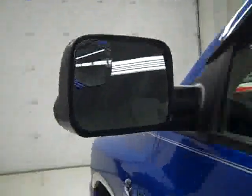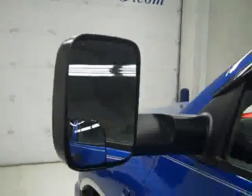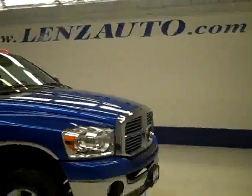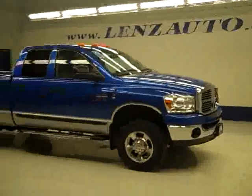The mirrors are heated fold-out tow mirrors. And under the hood, it's a nice clean engine bay running very smoothly. If you'd like to see more pictures along with the full description, or to take a look at one of our other more than 400 trucks and SUVs, visit lensauto.com.